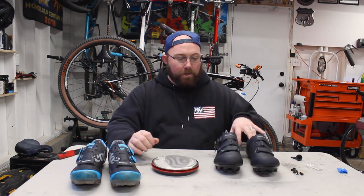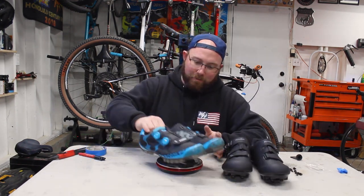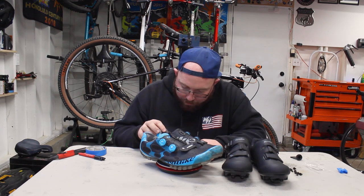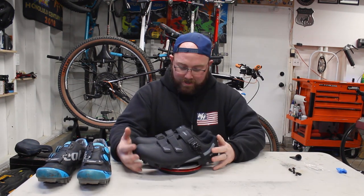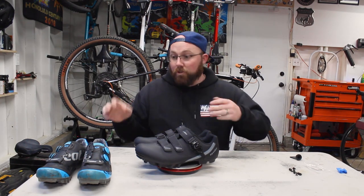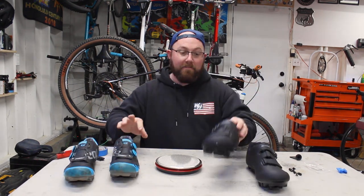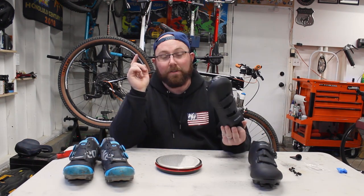Before riding, I weighed both shoes for comparison. My Catlike Whispers — essentially a cross-country race shoe — came in at 1 pound 10 ounces, or 757 grams. The Kaido shoes came in at 1 pound 13 ounces, or 830 grams. Surprisingly not much difference at all — I expected the Kaidos to be much heavier. I put them on and took them out on my Trek Superfly, which is set up with SPD pedals.